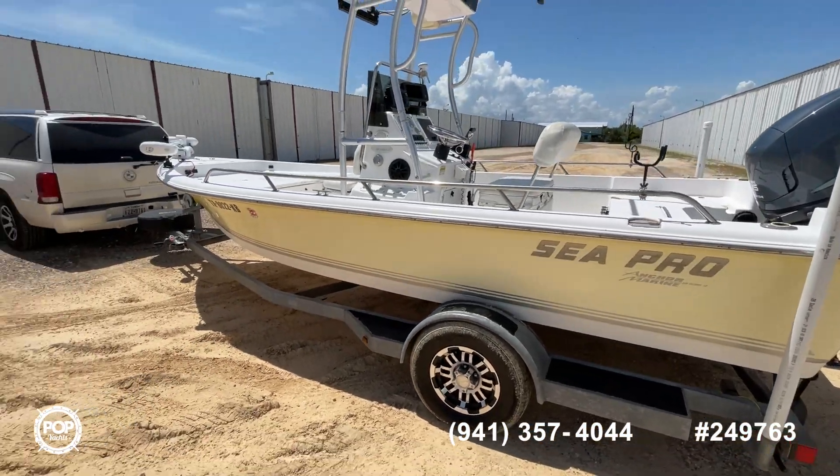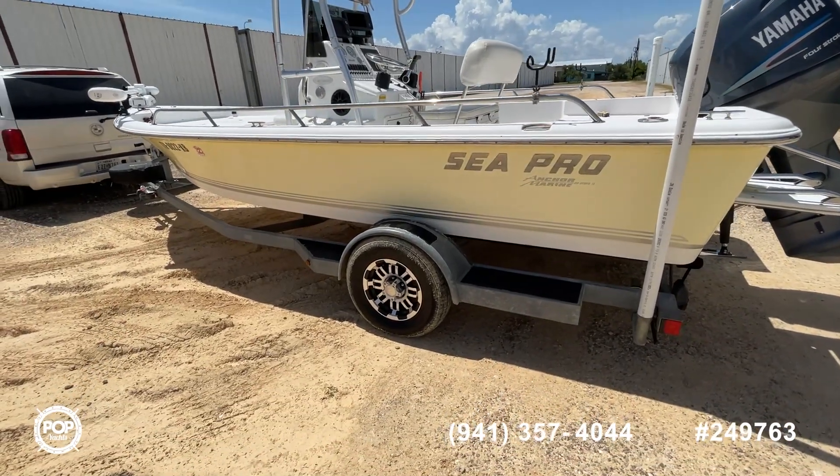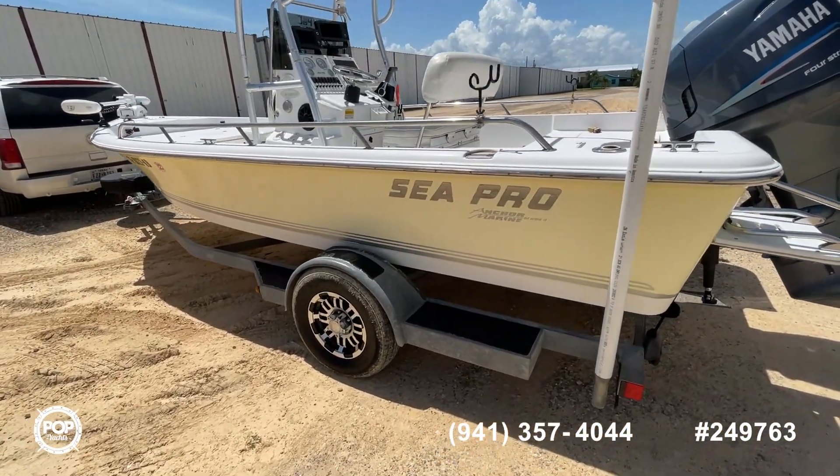Great looking boat. You can tell that the seller has taken really good care of this. Got great looking tires. The trailer is in really good shape.